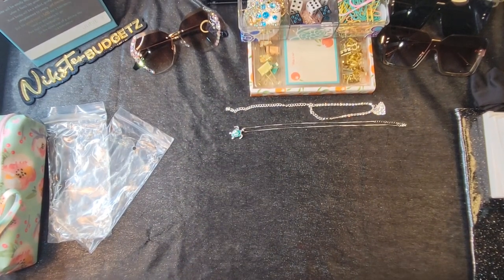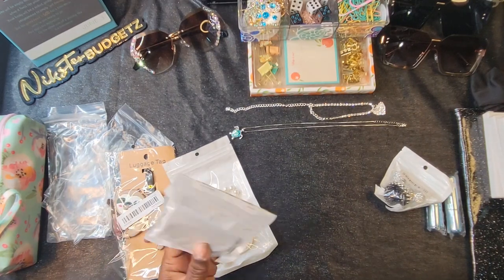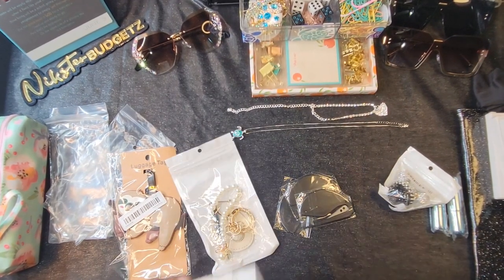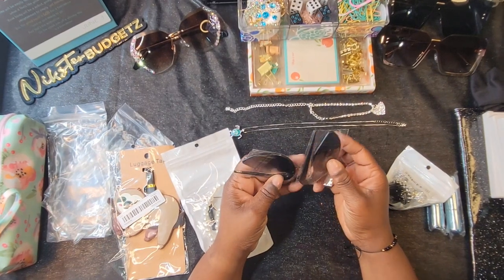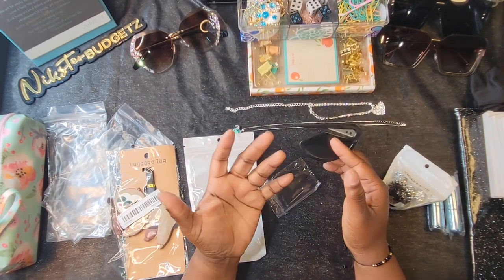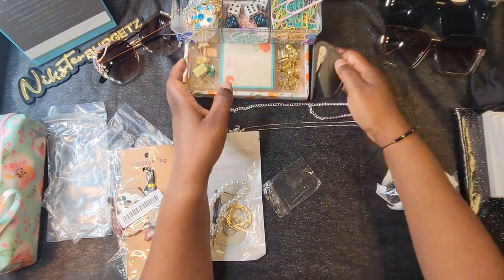I wanted to support Miss Erica — I saw her blinged letter openers but I got this simpler one. It came with three, which I didn't know! One will go in the giveaway and I'll give one to my sister. It's black, which matches my aesthetic — black, teal, white, and gold. Now when I get happy mail I can open it properly.